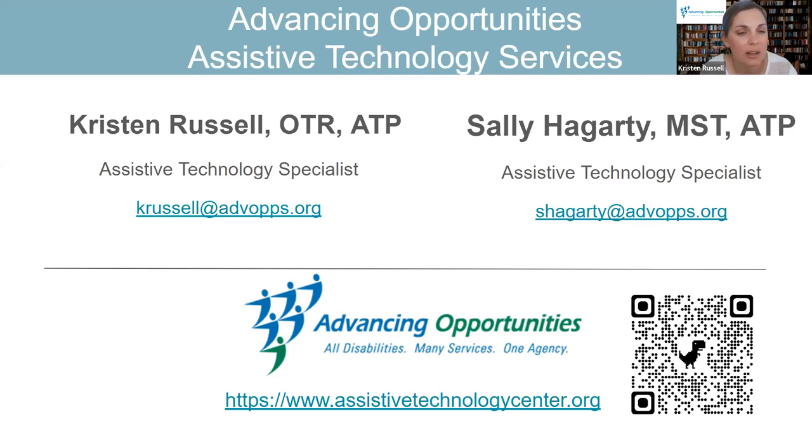Sally and I provide assistive technology evaluations mainly for computer access for people with physical disabilities. We look at tools for reading, writing, and note-taking for people with learning disabilities or any struggles in those areas. We have co-workers who are speech therapists who do augmentative communication evaluations to look at technology solutions for people who have limited verbal skills. We also have co-workers who do accessibility evaluations, looking at the accessibility of one's home, like their bathrooms, stairs, entrances, and exits.